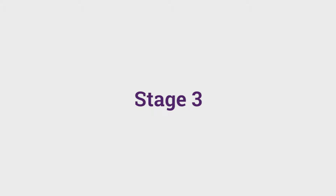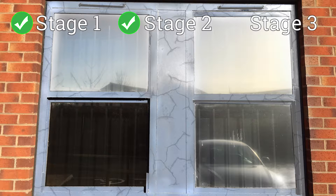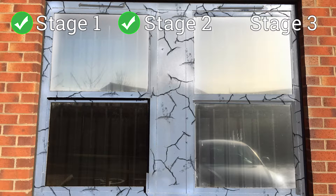Stage 3. The coloured aluminium window frame bubbles and cracks, causing failure to the surface. The aluminium powder-coated window frame now needs costly replacement.